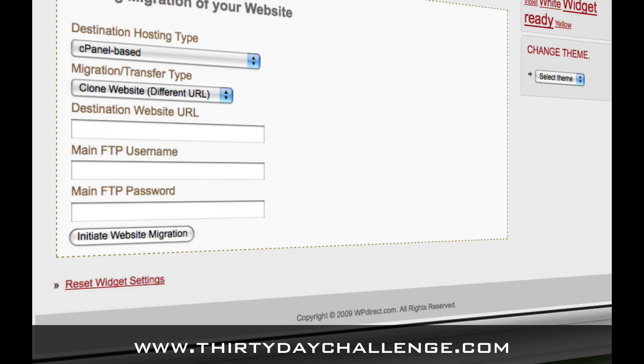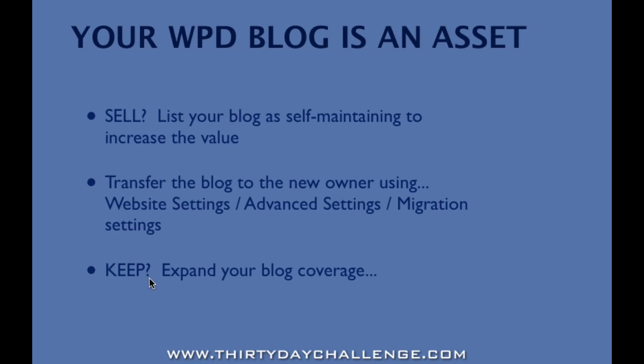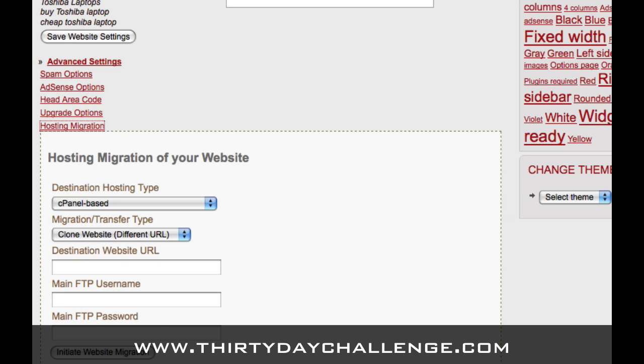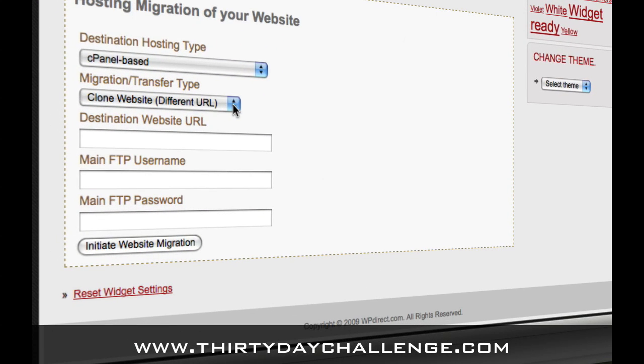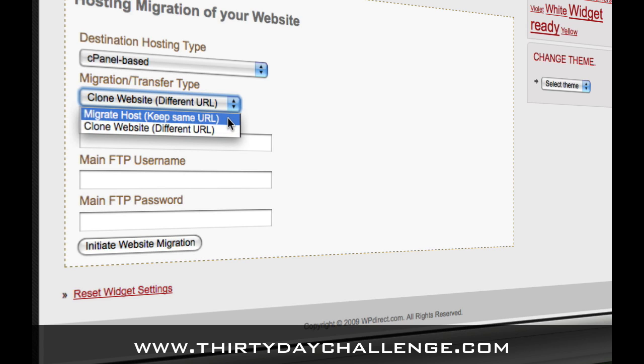The other thing you can do is decide to keep your blog. If you keep your blog, you can expand your blog coverage by putting multiple blogs in a market and putting different keywords on each. You can either use Install New Website in WordPress Direct to make multiple blogs. If you have one that's fairly close and you want to start with a couple keywords from the existing blog and add a few, you can use the Clone Website option in the Migration Transfer Tool to clone your blog to a different domain name. If you're going to transfer it to a new owner, you would pick Migrate Hosts — meaning keep same URL, the same domain name — and we're going to transfer the domain and the blog to them.